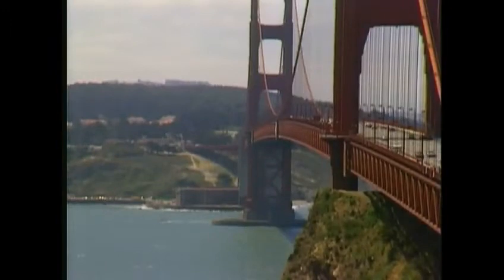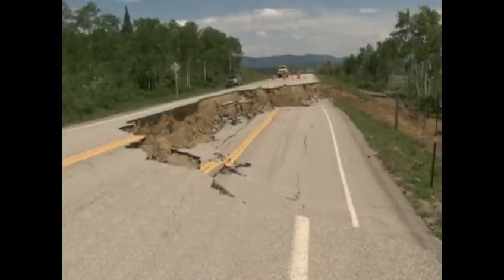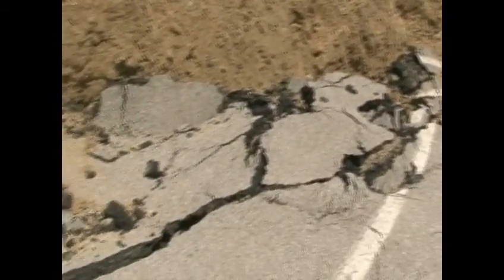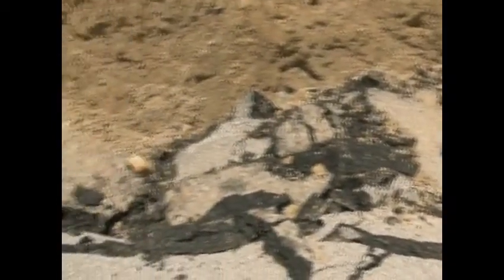When you hear the word landslide, your thoughts probably go to California's coast where million-dollar homes are swept away every year. Wyoming's cold, semi-arid landscape probably doesn't immediately flash into your mind. However, with the right conditions, landslides are a very real possibility right here in the Cowboy State.